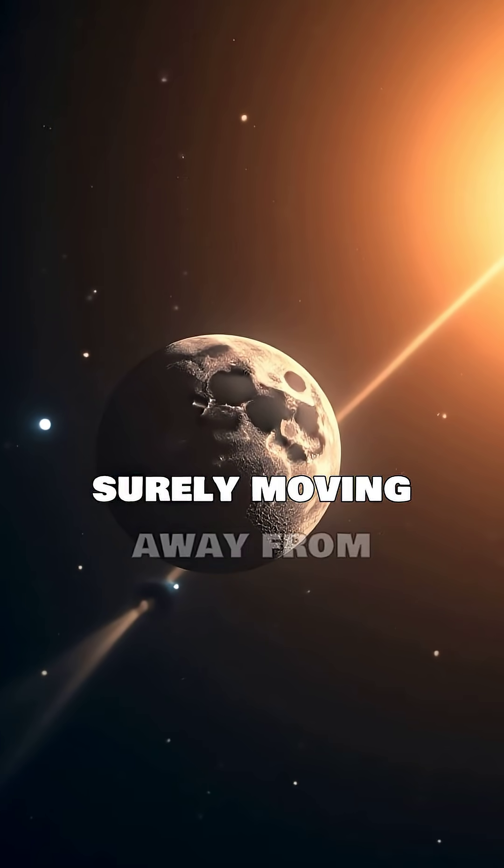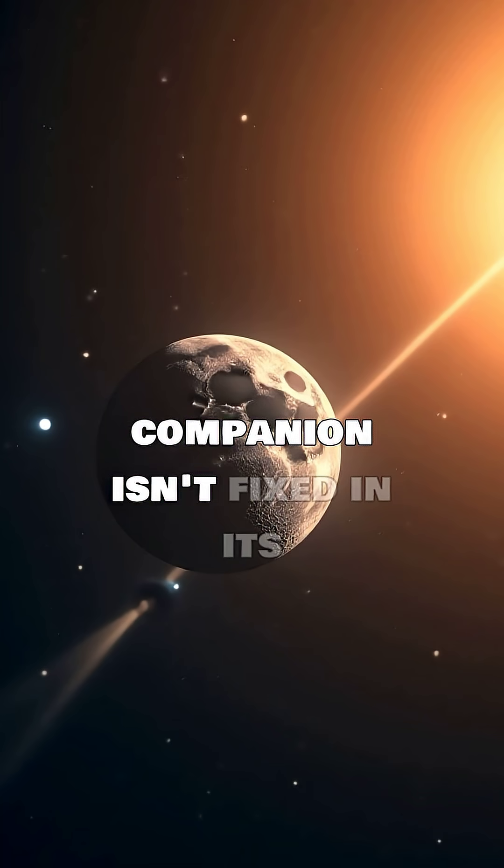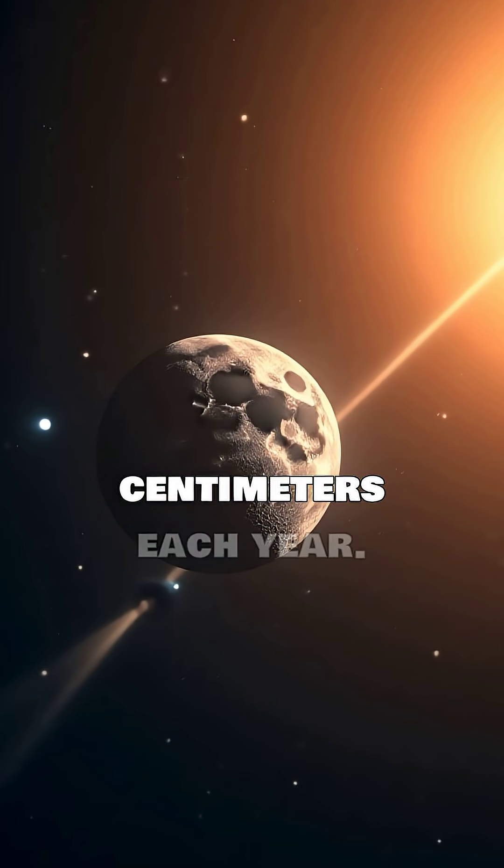Did you know the Moon is slowly but surely moving away from Earth? It's true! Our celestial companion isn't fixed in its orbit. It's actually drifting further away by about 3.8 centimeters each year.